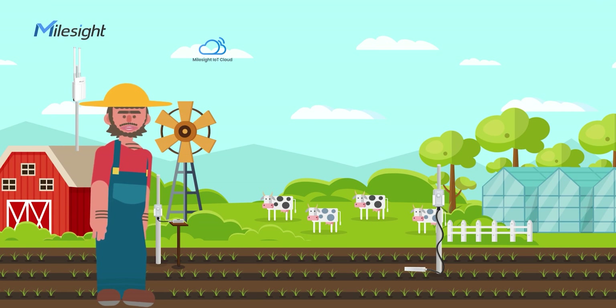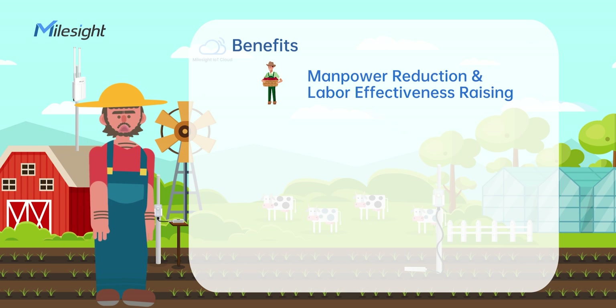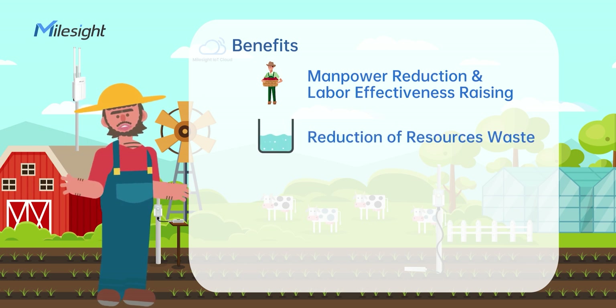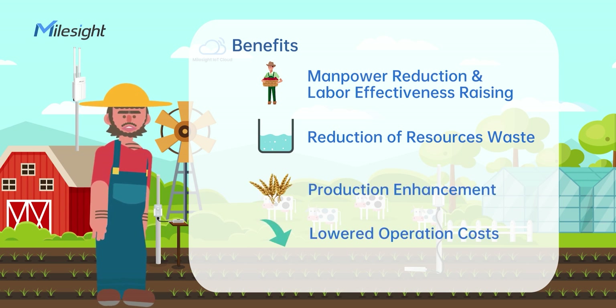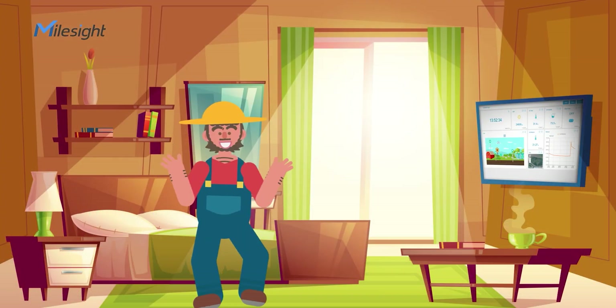By implementing the solution, farmers have the benefits of manpower reduction, labor effectiveness raising, reduction of resources waste, production enhancement, lowered operation costs, and, more importantly, profit increase.